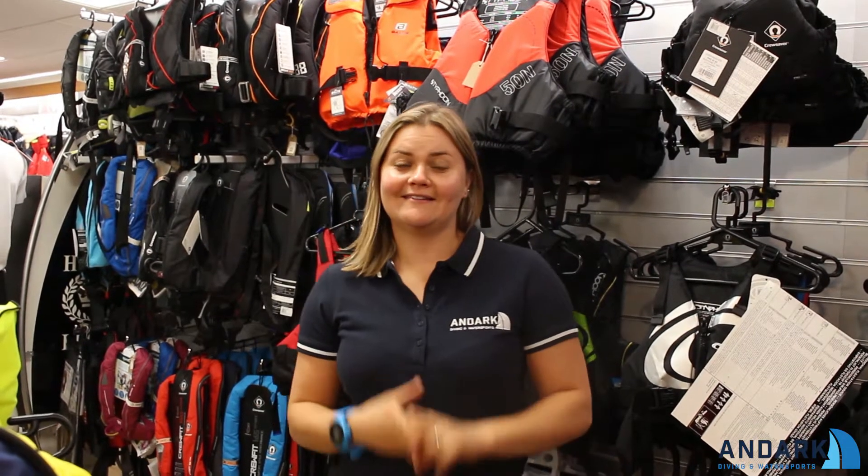Hey guys, it's Miriam here and welcome back to another Andark video. Today we are very excited because I'm going to talk to you about the Southampton Boat Show.